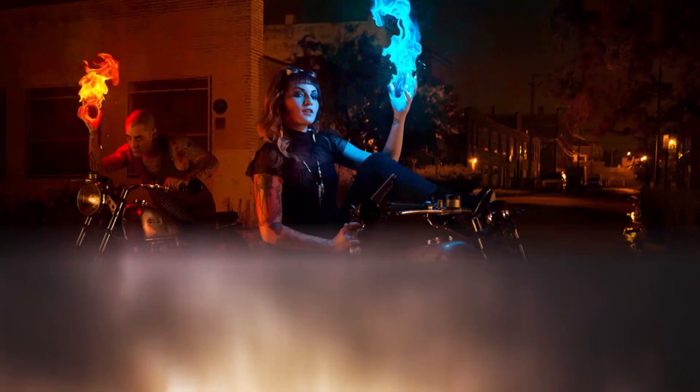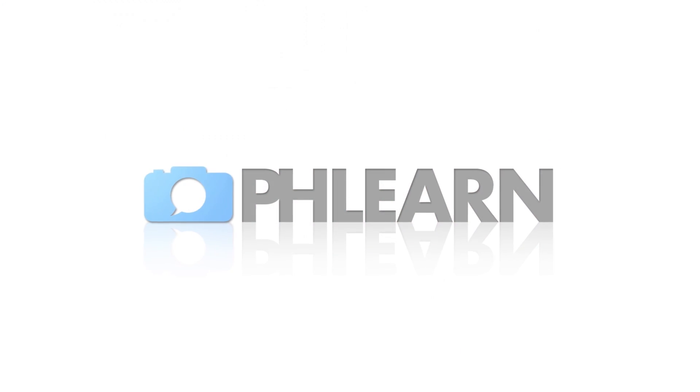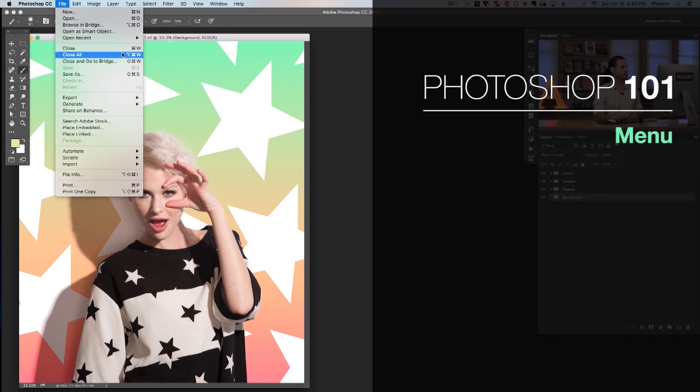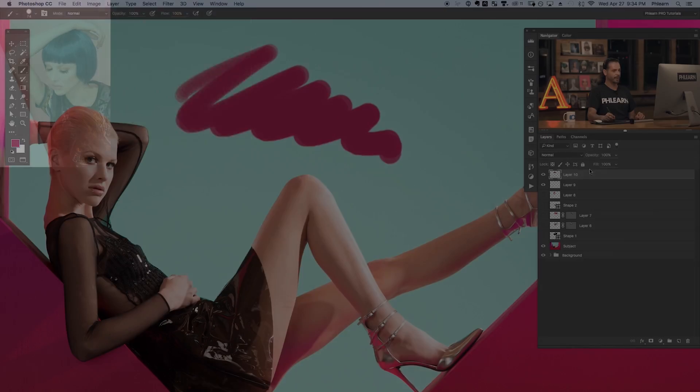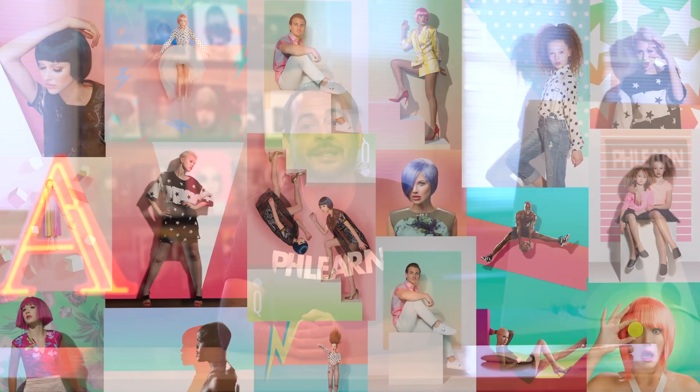Welcome to Photoshop 101 through 301, the most comprehensive Photoshop tutorials we've ever created. Designed to work together, Photoshop 101 flows perfectly into 201 and 301. With over 20 hours of Photoshop instruction as well as included images so you can practice and follow along, Photoshop 101 through 301 is designed to get you from beginner all the way to pro.